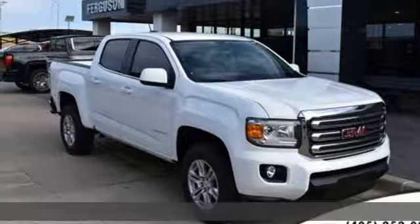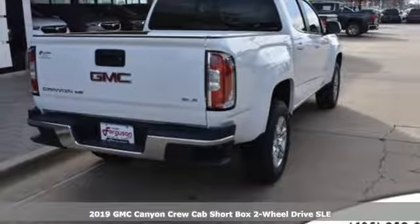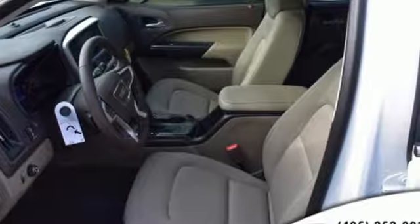Here's a new 2019 GMC Canyon. Some call it a mid-size truck. You'll call it a smart-size truck. It's well equipped with the features you need.